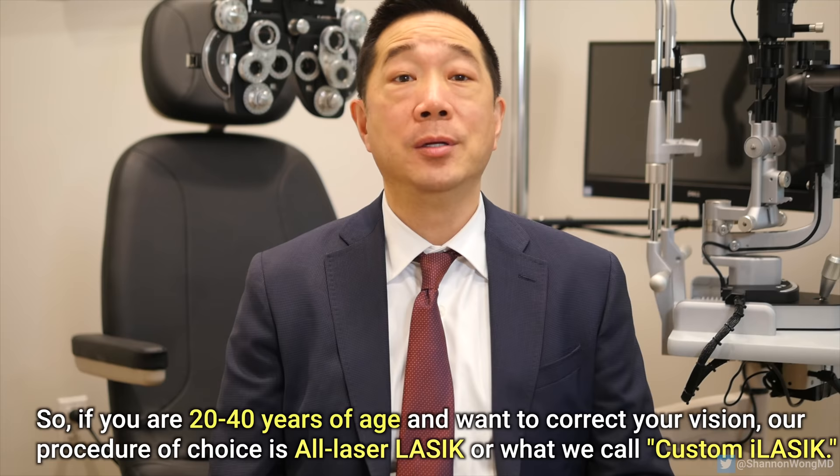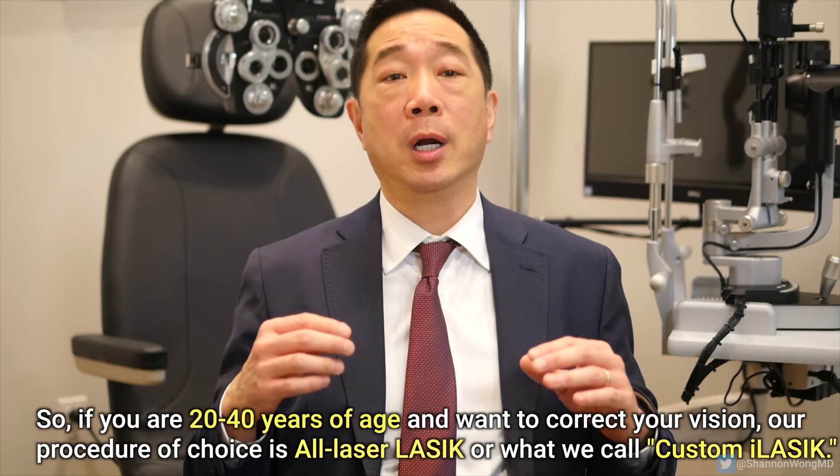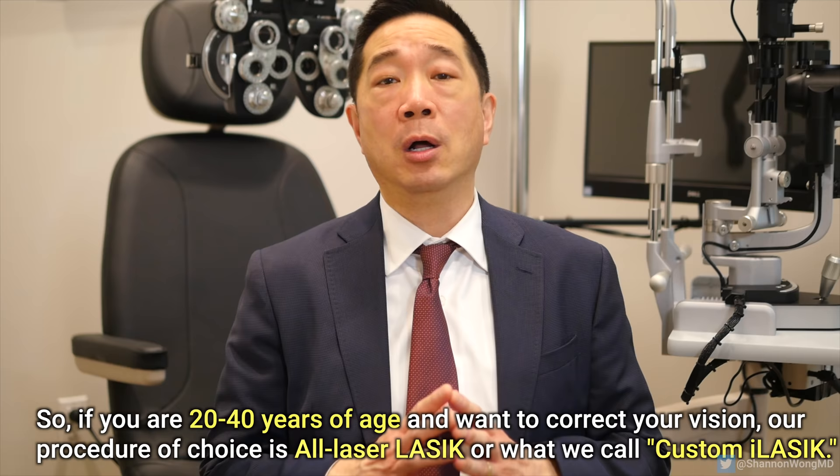If you're between the age of 20 and 40 and want to correct your vision, our procedure of choice is all-laser LASIK, or what we call custom eye LASIK. LASIK is an exceptional procedure. I have performed more than 5,000 LASIK procedures, including LASIK on my wife in 1997, one son in 2018, and another son in 2020. It's a great procedure for patients younger than 45.